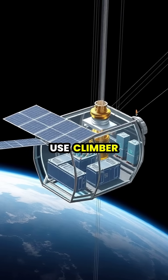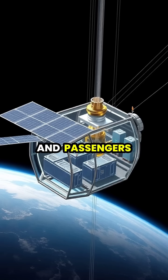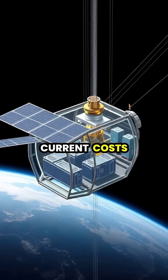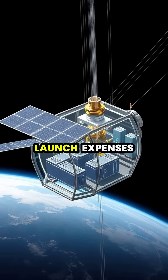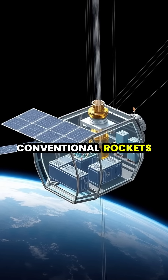These massive structures would use climber vehicles powered by solar energy to transport cargo and passengers to orbit at a fraction of current costs, potentially reducing launch expenses by over 99 percent compared to conventional rockets.